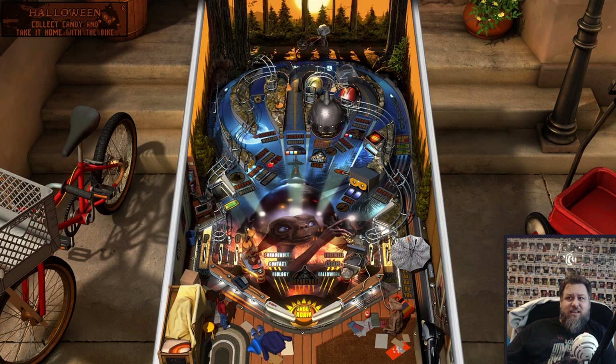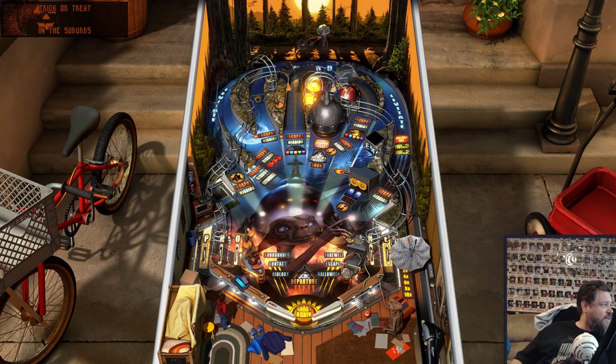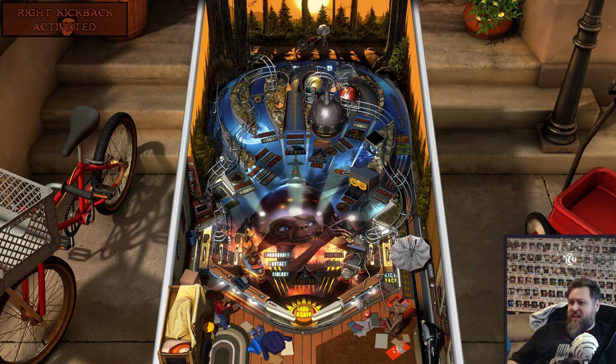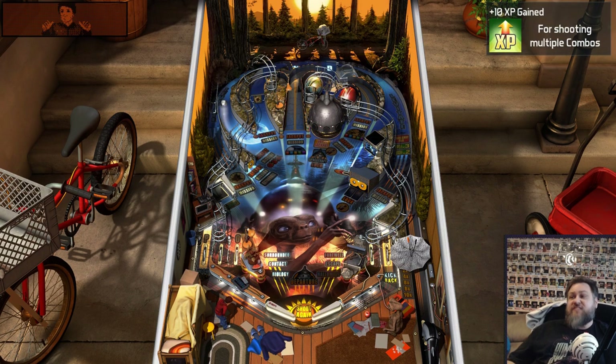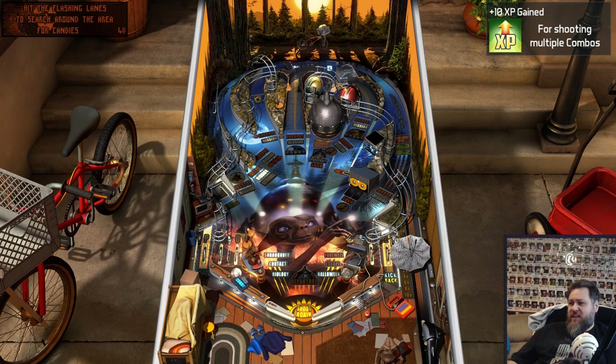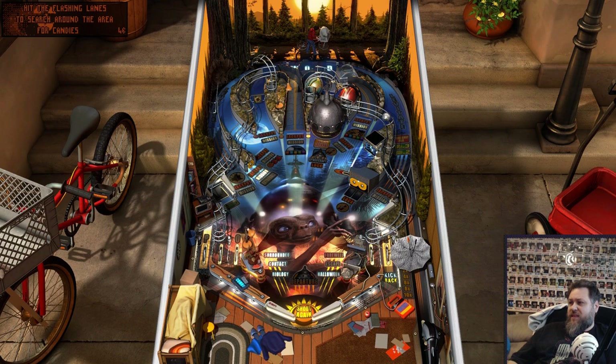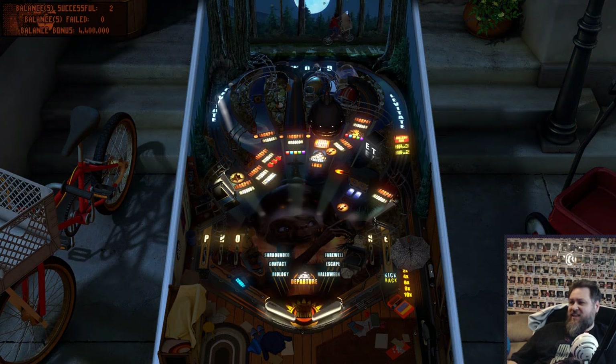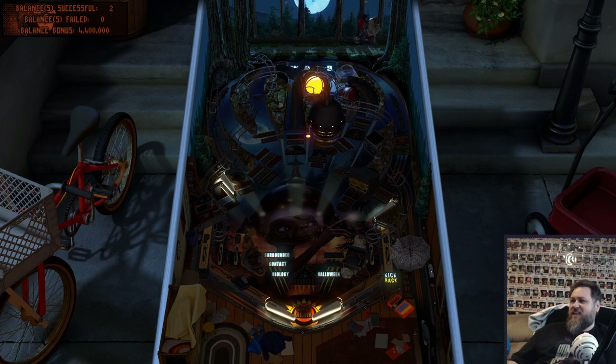Halloween candy. Yeah, I have the licensed music turned off, which is actually a really interesting option — that's the first time I've seen an option like that. Oh, that's just such a cool effect! Balance is successful. Nice.